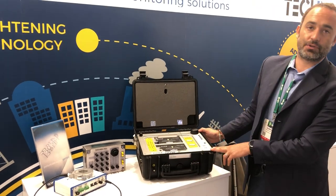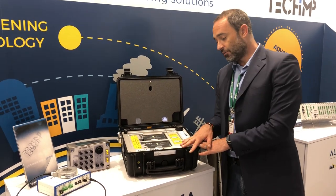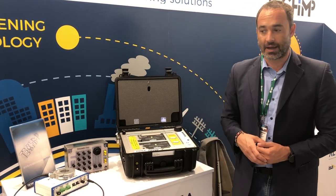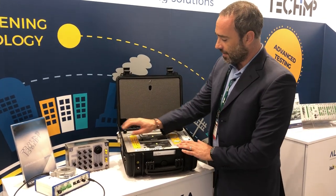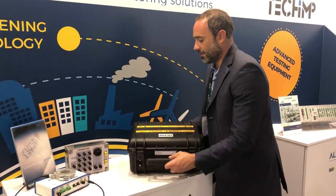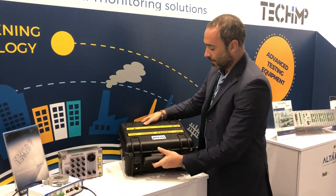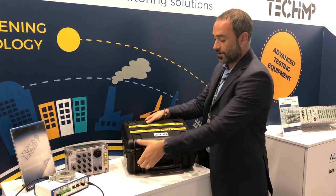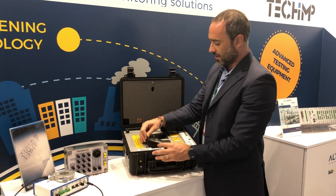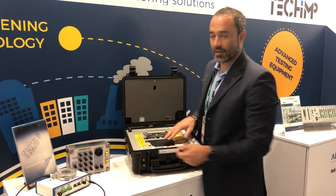This device can be used to test cables, generators, motors, medium voltage switchgear, GIS, transformers, and any other asset. It is very easy to carry — when closed it works like carry-on luggage on an airplane, weighing no more than 10 kg. The batteries can also be configured so the device cannot be turned on under any condition.